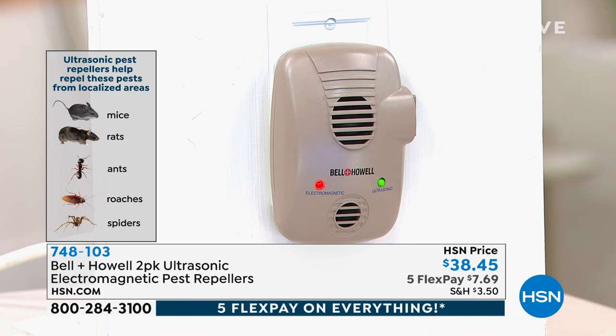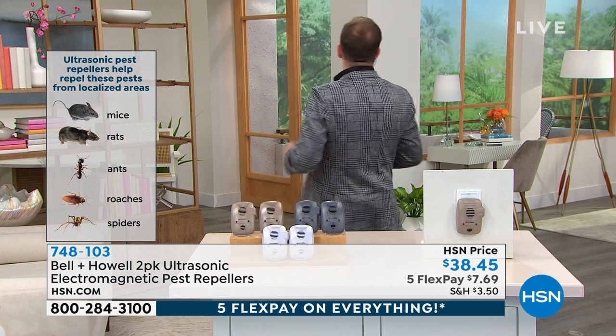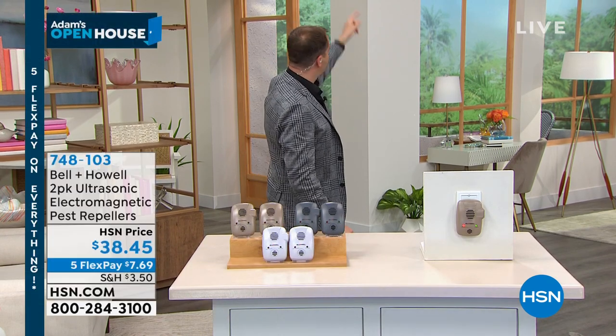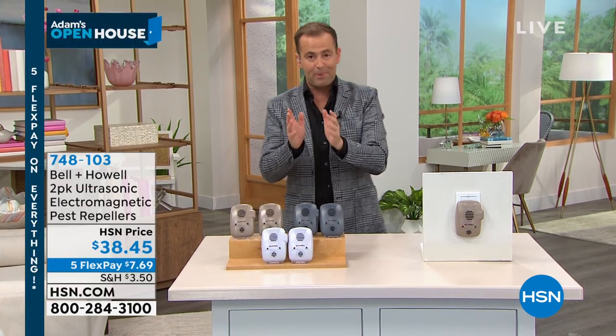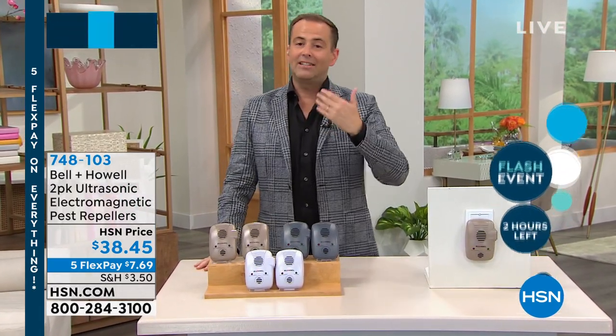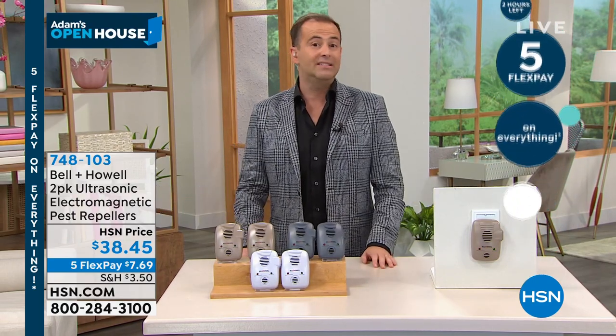No toxic chemicals, no poisons, no traps. No getting up in the middle of the night and stepping on something in the hallway. If you get into bed and see something crawling around and can't sleep because there's a spider over there — that won't happen anymore, because this is going to repel those creepy crawlies without any hassle. Tonight is dedicated to this; it's the only showing I have on open house this year.